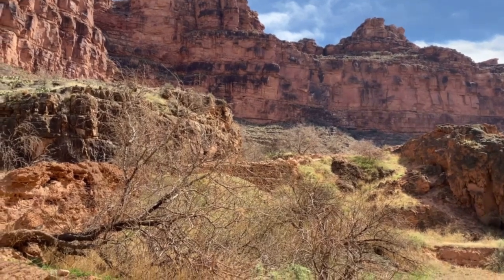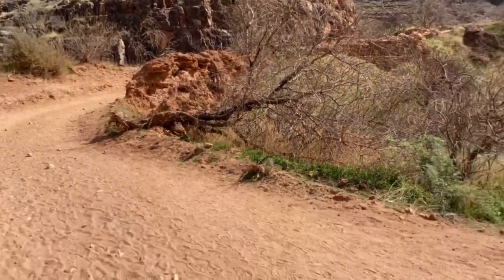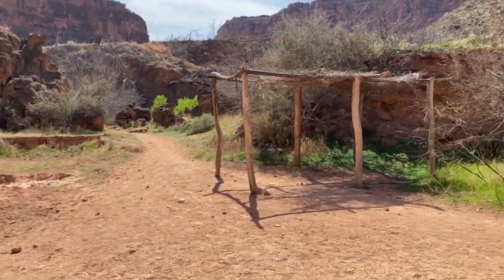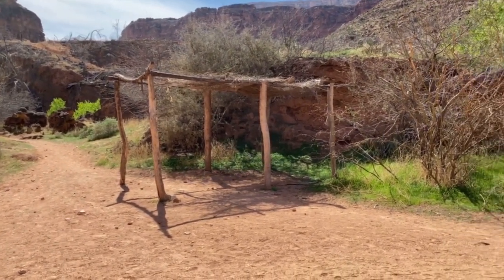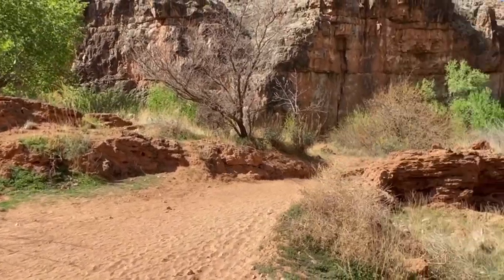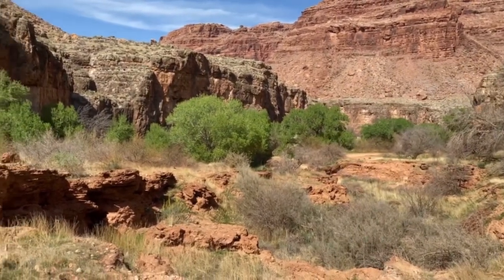You'll be coming down this trailhead here, the main trailhead. You'll come down here and you'll notice this little structure right here — that's a sign that you should turn left there. There used to be a picnic table under here, but that's no longer here. If you were to keep going down, which you will if you're going to the campground, you're going to take this trail over here and that's going to take you to the campground in Havasu.